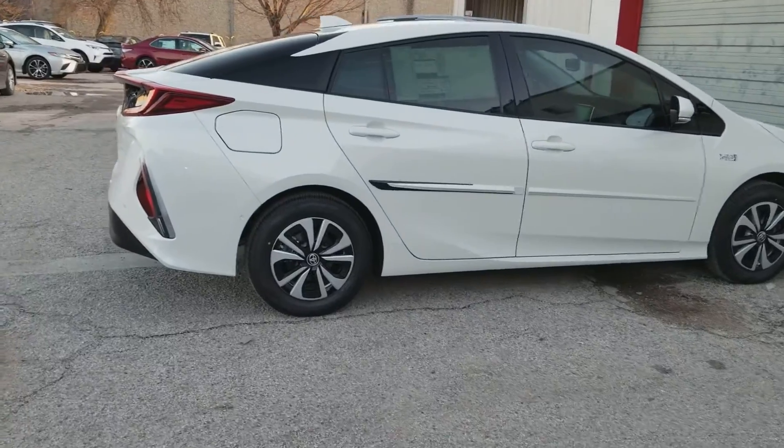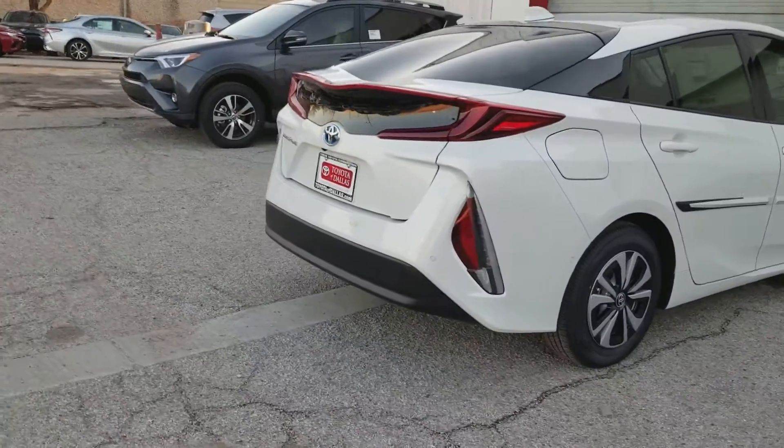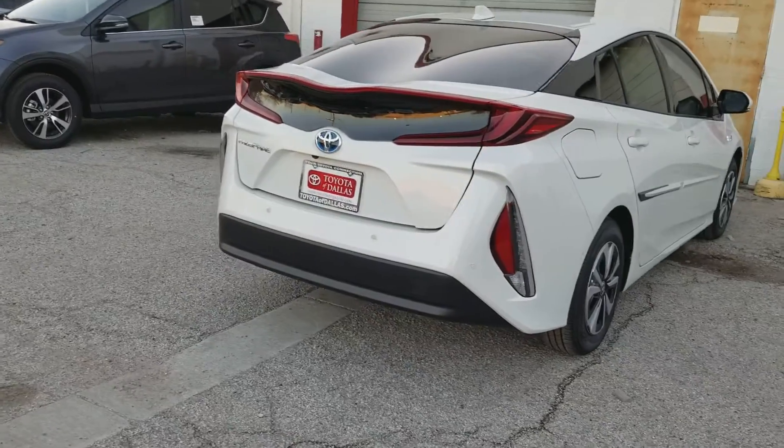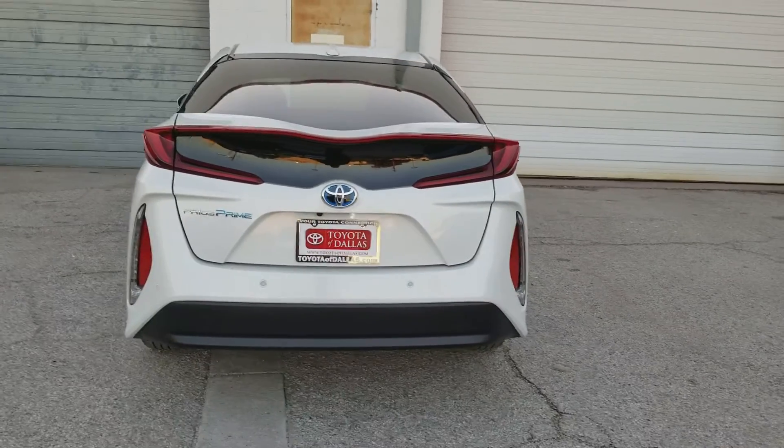Let me actually make my way around to the back of the vehicle. Now one of the things I love about this new aerodynamic design is it does take its visual cues from the Mirai, which is the hydrogen vehicle in California.